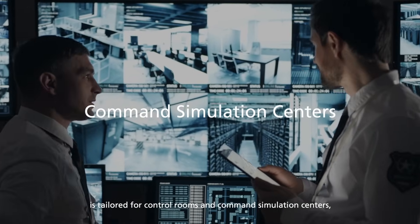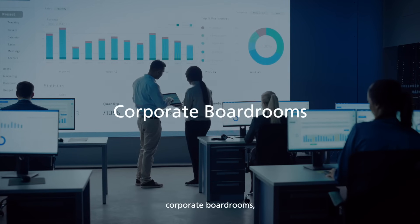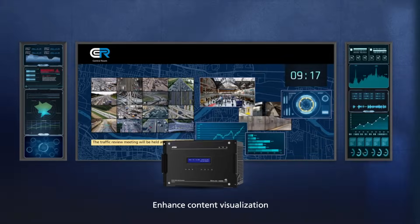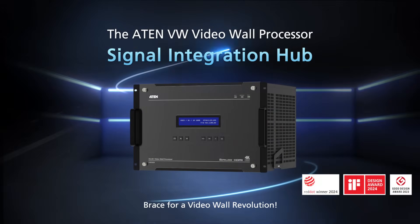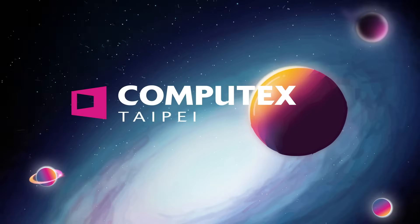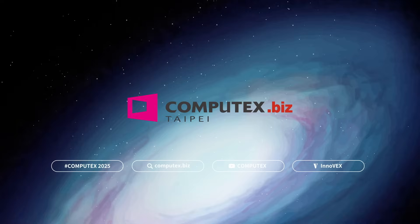The VW 3620 is tailored for control rooms, command simulation centers, transportation hubs, corporate boardrooms, broadcasting studios, and museums and exhibitions — enhancing content visualization and simplifying complex data interpretation and collaboration.